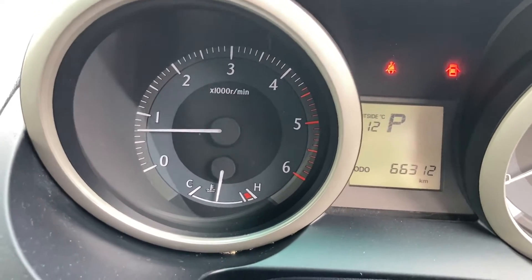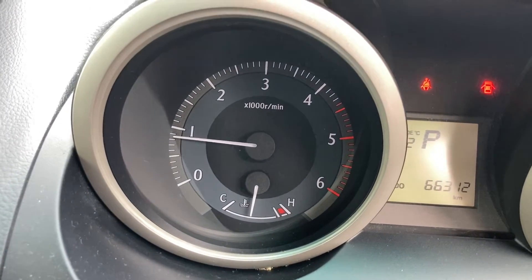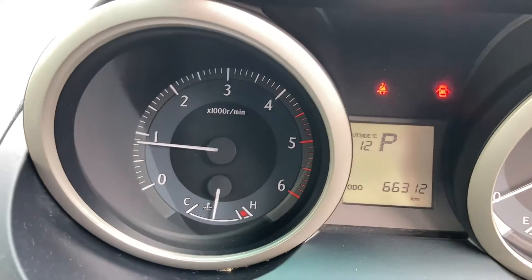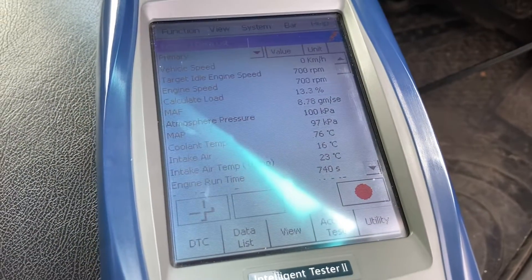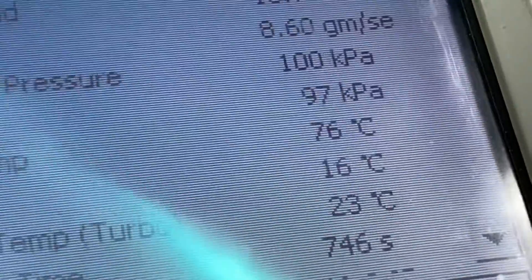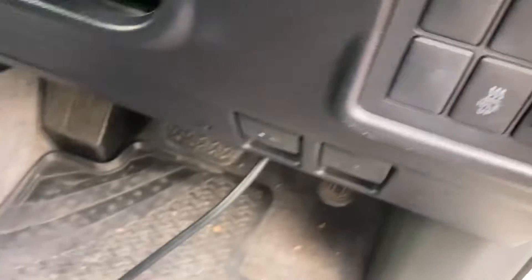Subscribe, turn the bell on and get yourself educated. I'll hit the auto button for the air con. You'll see the idle-up now more because the engine's no longer in the warm-up cycle — see it's gone up to about 850 RPM. We can have a look on the scan tool soon. It's taken me a couple of minutes to fire it up. Coolant temp is showing 76 degrees.